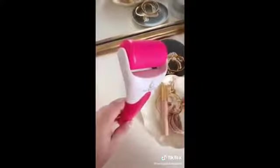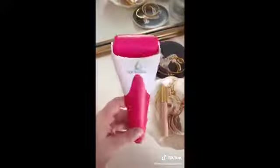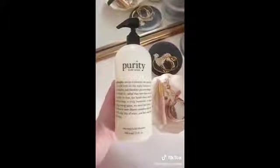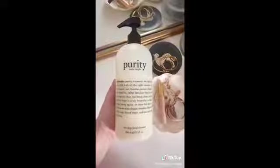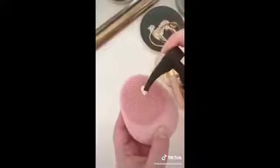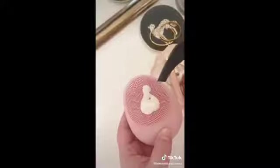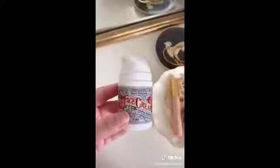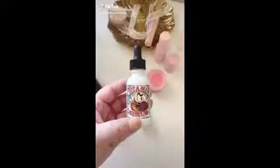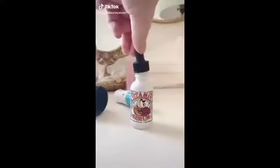If your face is really puffy when you wake up or you have inflammation, you need this ice roller — I keep mine in the freezer and use it every morning. I've been using this Philosophy face wash on and off for years and can't recommend it enough. It's super gentle and washes your face while melting away makeup. Lastly, this face cream is a great daily moisturizer that works for so many different skin types.